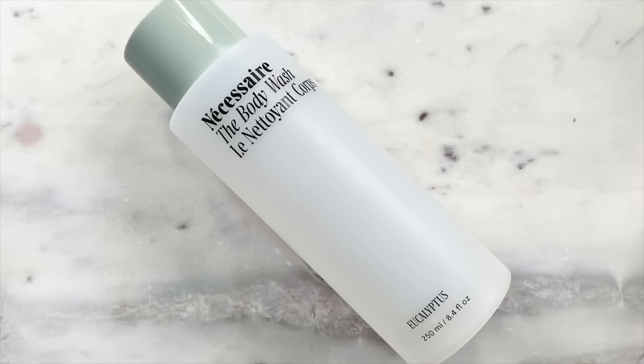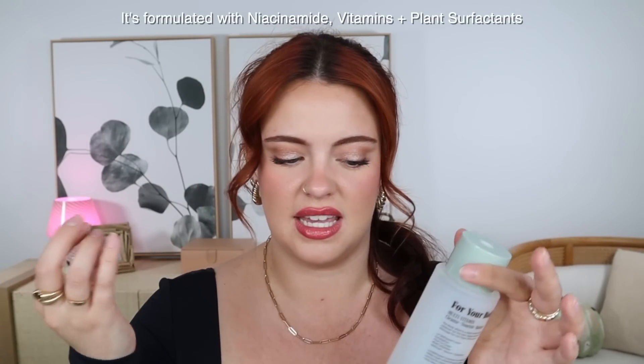Now let's go for body care. The first one I wanted to highly recommend is the Nécessaire Body Wash in the scent Eucalyptus. It is such an invigorating smell — I love eucalyptus. They have a few other scents, but this is the only one I've tried so far. It makes for such a calming experience in the shower, and of course it does an incredible job at washing my skin without overstripping or irritating it. It leaves my skin feeling super soft and clean. It's my favorite.